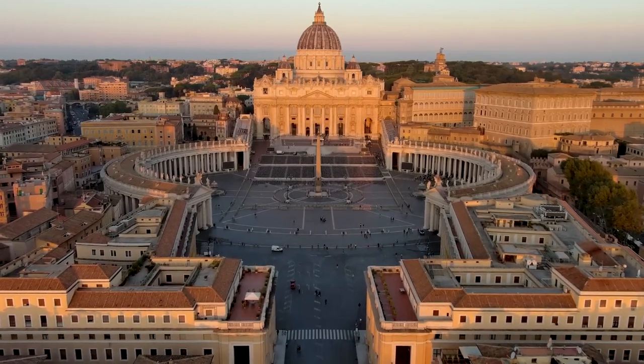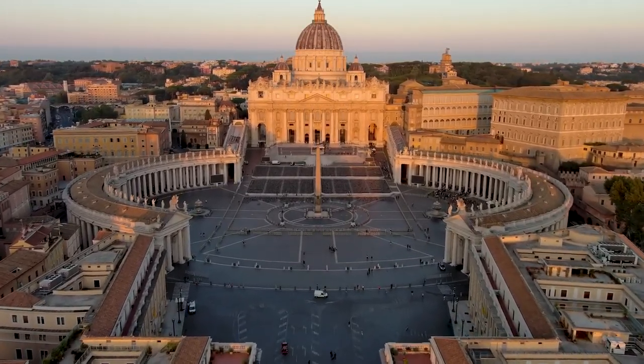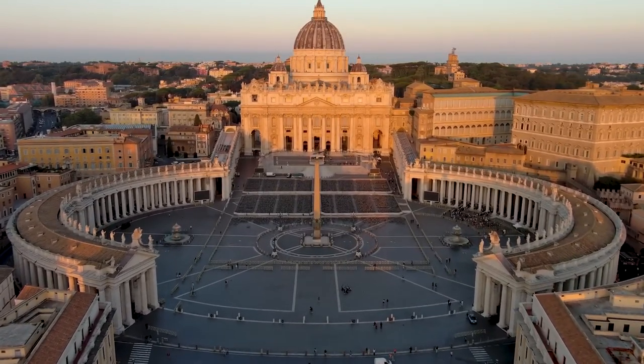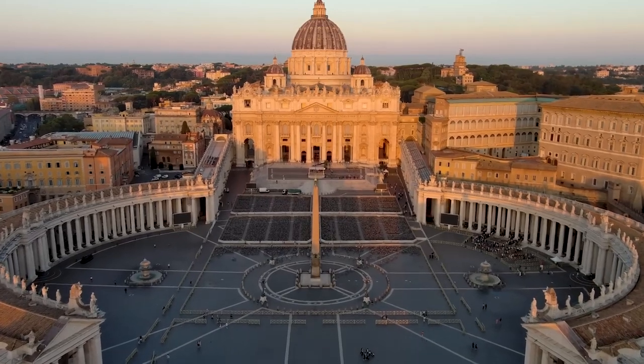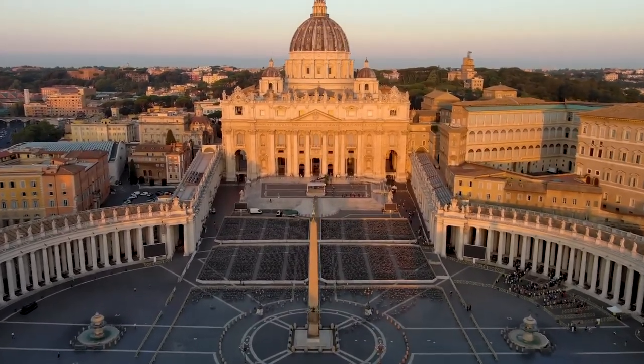Its layout is intentionally designed to direct attention toward the basilica, enhancing its visual impact. At the center of the piazza stands an ancient Egyptian obelisk which dates back to 15 BC, adding a historical element to the space.